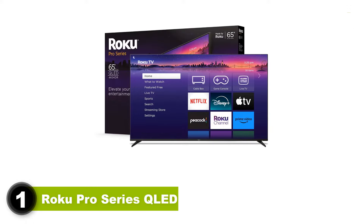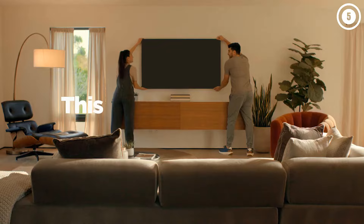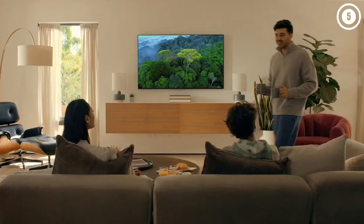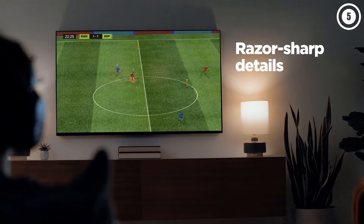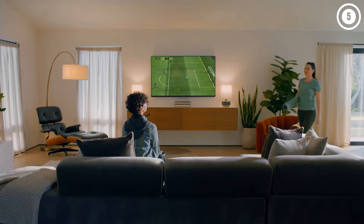1. Roku Pro Series QLED. The best Roku TV we've tested is the Roku Pro Series QLED. It's a good TV overall with excellent contrast due to its local dimming feature that provides deep blacks in a dark room. The TV also has amazing SDR brightness, but its only decent reflection handling means it struggles with reducing reflections caused by direct sources of light, so you won't want to place a lamp across from the screen. HDR content is impactful in a darker or moderately lit room thanks to the TV's excellent HDR brightness and wide color gamut, leading to highlights and colors that pop out.